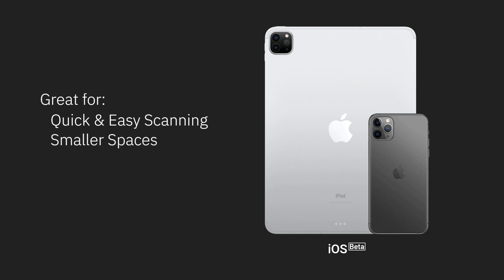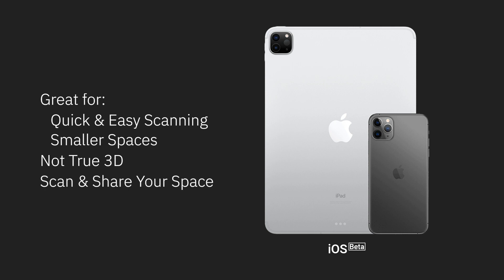The iPhone and iPad are great for quick and easy scans of smaller spaces, as those devices are always with you. However, just like the 360 cameras, iOS devices are not true 3D. We recommend using your iOS device to easily scan a space and share it with your family, friends, and colleagues.